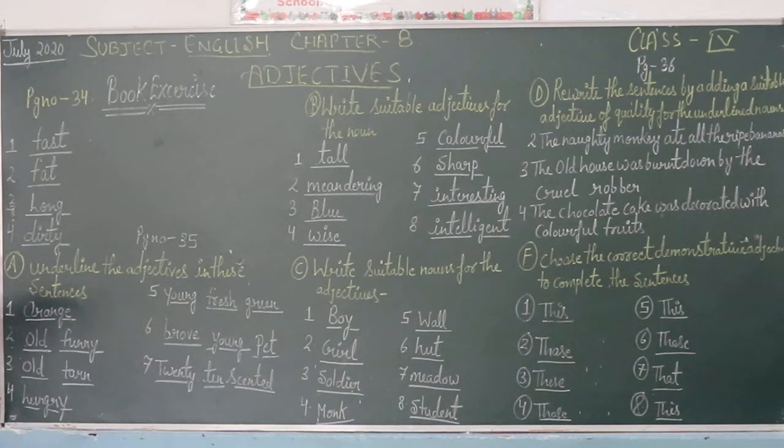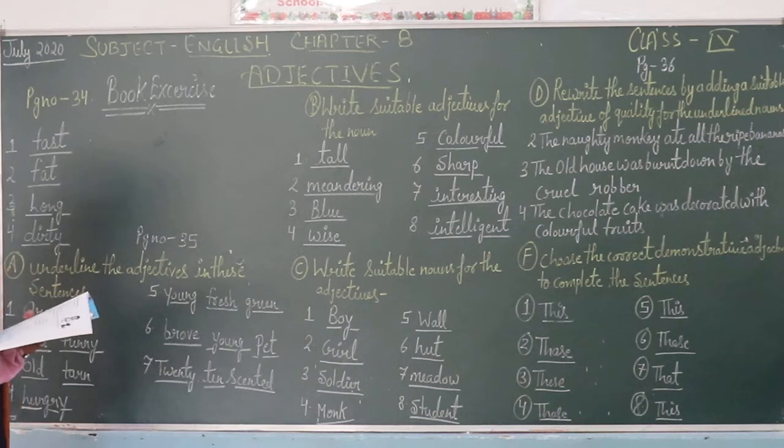Third one is: moving our track is old and torn. Fourth one is: the ugly child tries to love. Here you can find that the old man is full. Question number five: a good part — the young girl found fresh green grass too. Here there are three adjectives: young, fresh, and green.